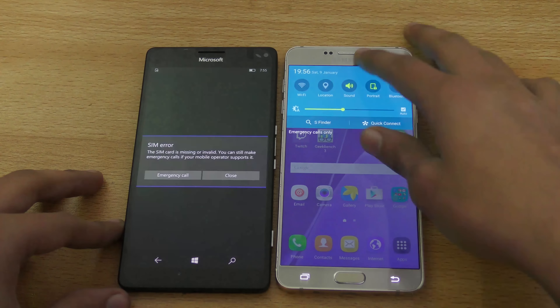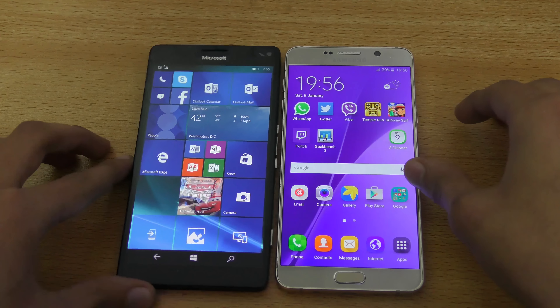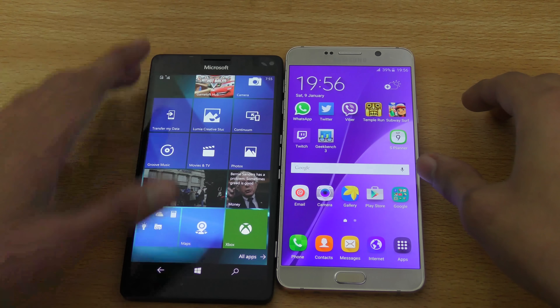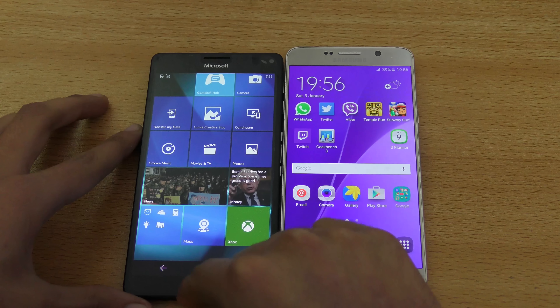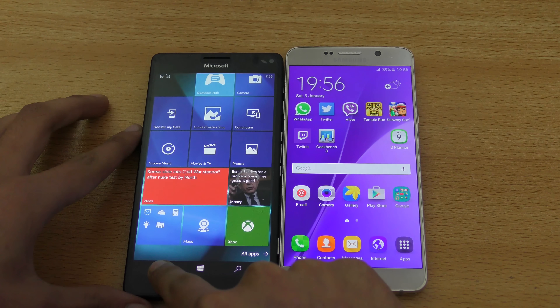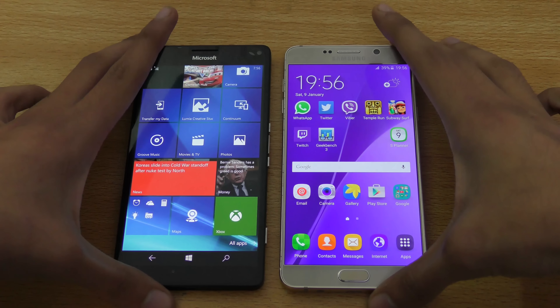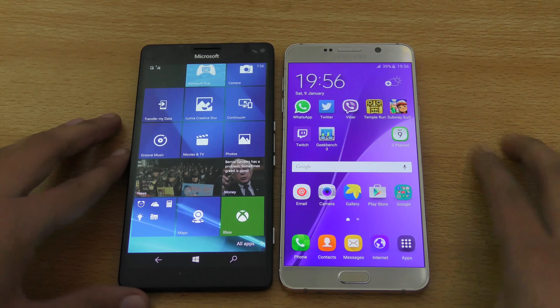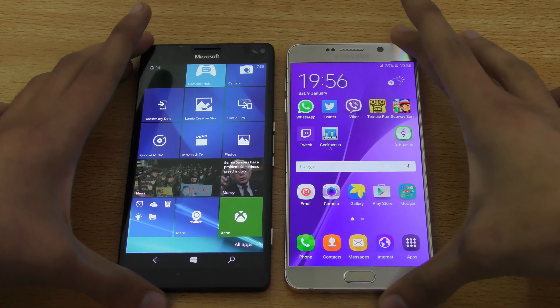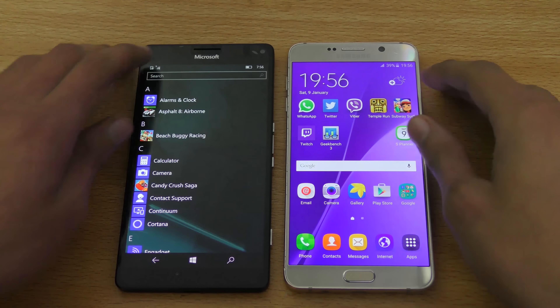We are running Android 5.1.1 Lollipop on the Note 5, and here we have the Lumia running Windows 10 — not Windows 9. Everything is closed, so let's go ahead and do a quick app-opening test to see which one will be faster when it comes to opening apps.